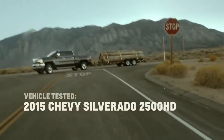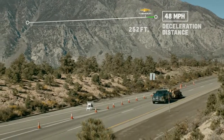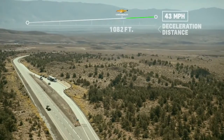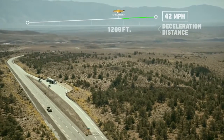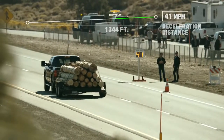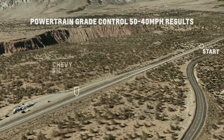3, 2, 1. Start. We're at 48, 47. Can we control? Totally. 43, 42, 41, 40. I'm walking away from the Chevy blown away.